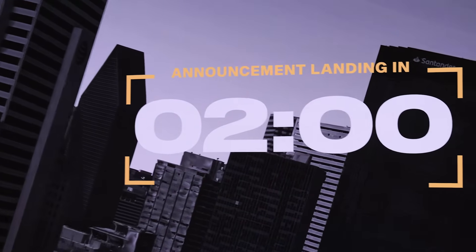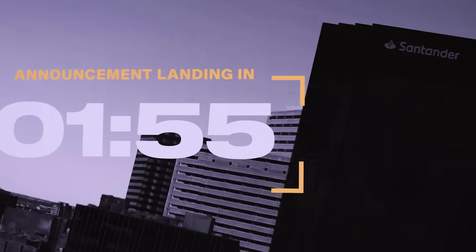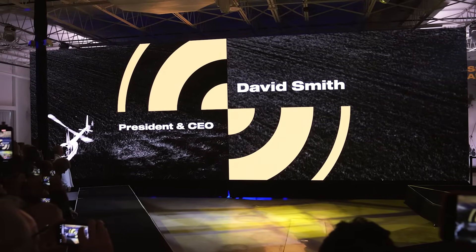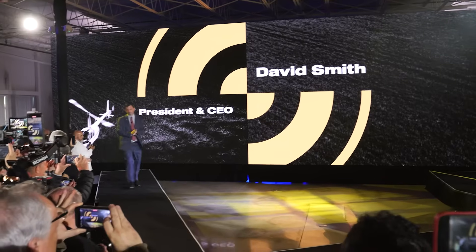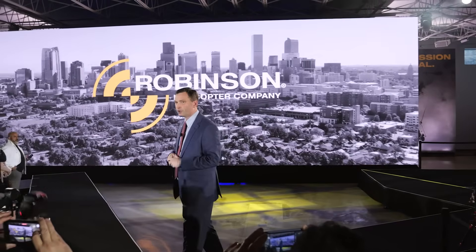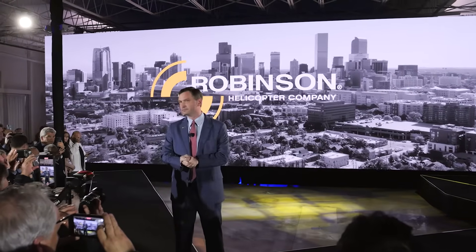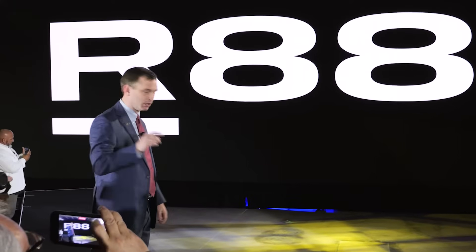Please step forward towards the stage — we'll begin the show in two minutes. Ladies and gentlemen, welcome the CEO and President of Robinson Helicopter, David Smith. For both Robinson and vertical lift, this is a historic night. Tonight Robinson will unveil its first new aircraft in nearly two decades — our all-new Robinson R88. Let's see what the future will look like.